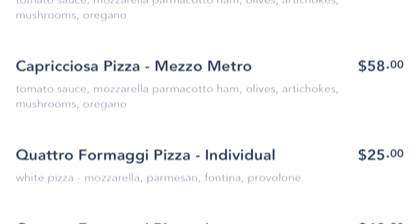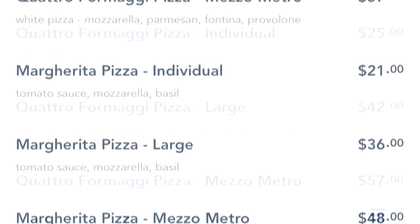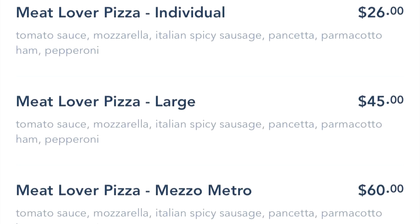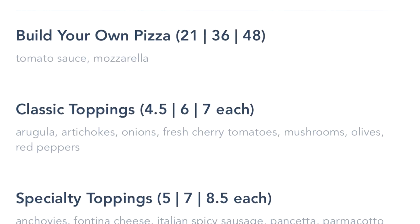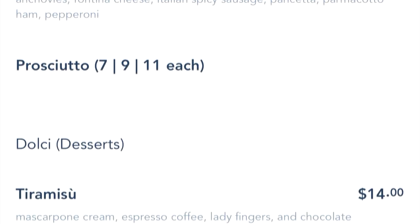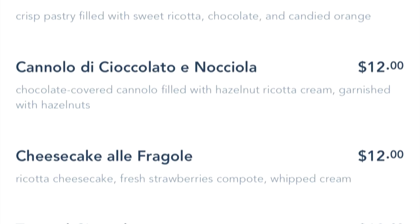Pizza is really what people talk about from here. They make that dough special with the imported water, which gives it a different flavor. It's a different consistency. It's sort of a thin, chewy crust with a crunchy outside. So it's a little different.